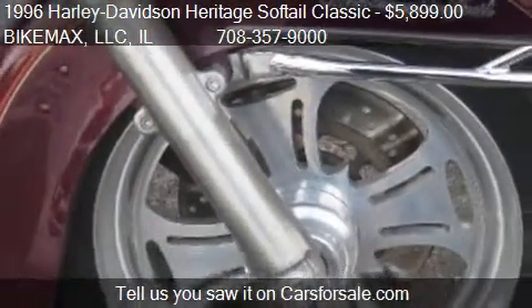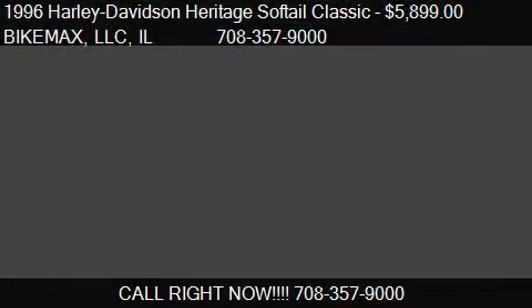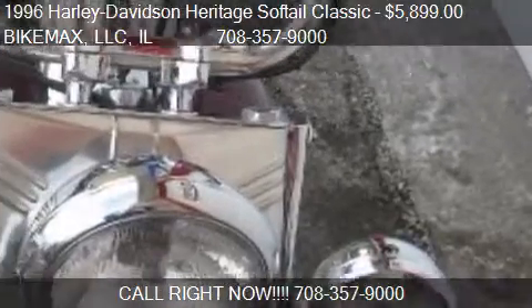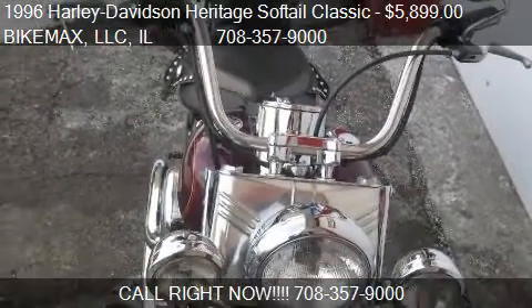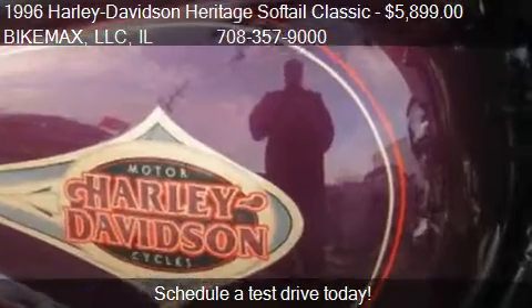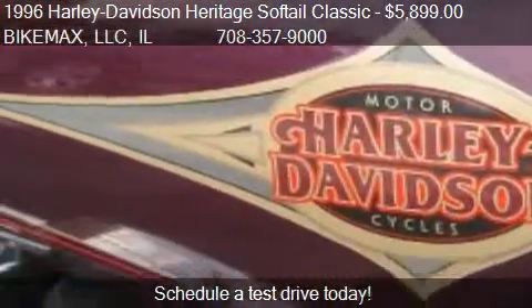Call us at 708-357-9000 or stop by our lot. Find us at 11,238 Southwest Highway in Palos Hills, Illinois, on our website, or check us out on carsforsale.com.